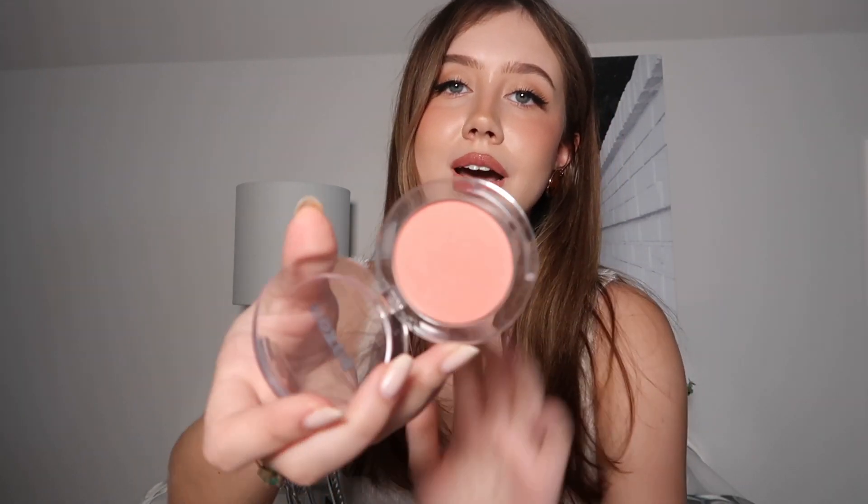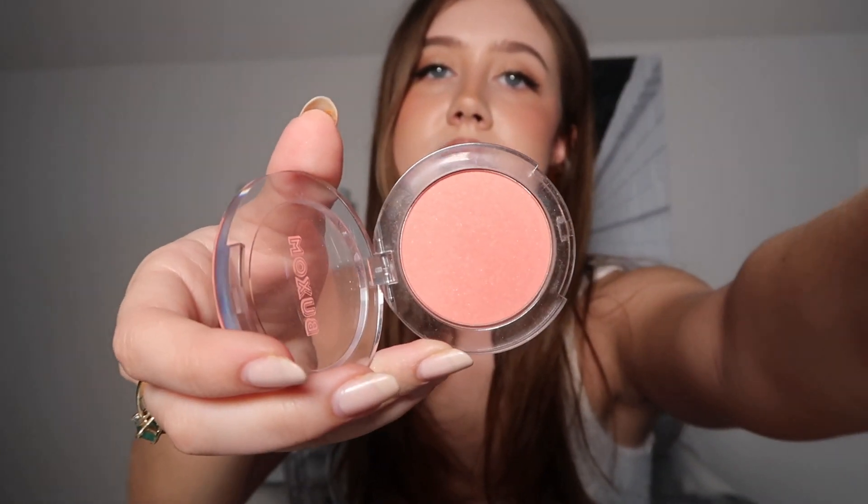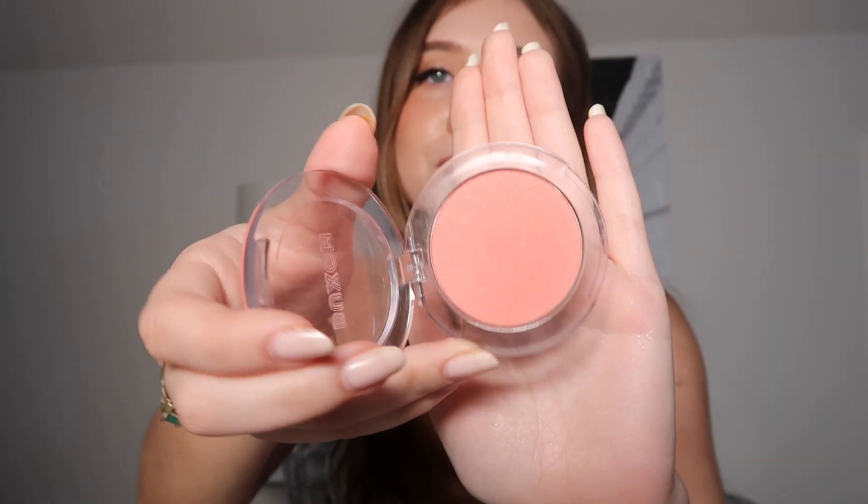I'm wearing one of them today — I'm wearing Mykonos, which is a really pretty peachy pink color. I'm wearing kind of a lot of it, but it just looks like I've been out in the sun and gotten a little sunburnt — in a good way. It's just so freaking pretty.